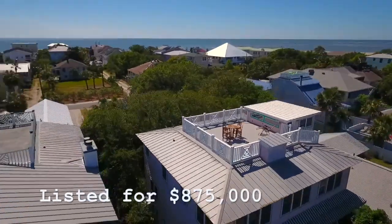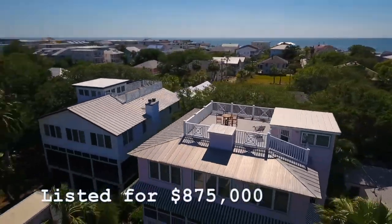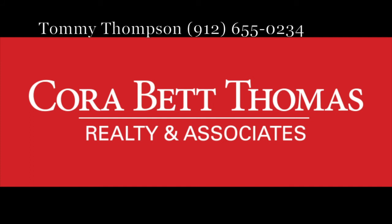Please contact me today to schedule a showing of this great beach home. To view details, photos, and a virtual walkthrough of this listing, please go to our website, www.corbettthomas.com, and enter the MLS number in the search box on the homepage. Let's take a look at our website.